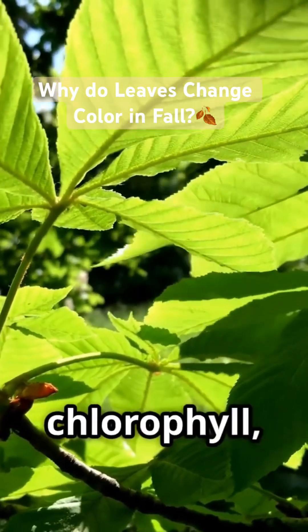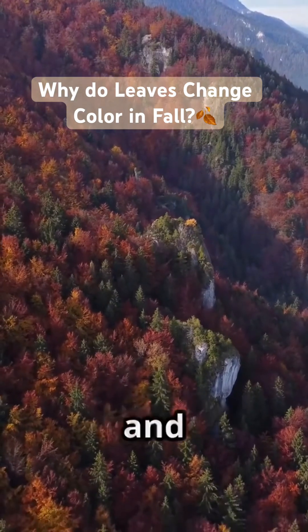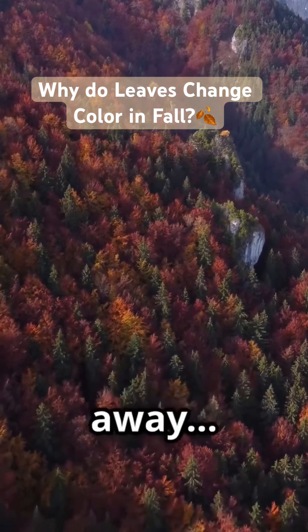That green color? It's from chlorophyll, the pigment that helps them do it. But as the days get shorter and colder in fall, trees start to shut down their food factories. Chlorophyll fades away.